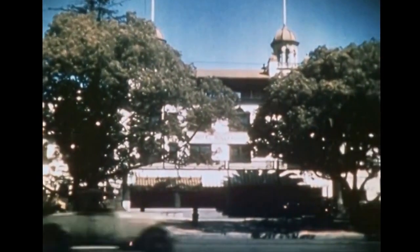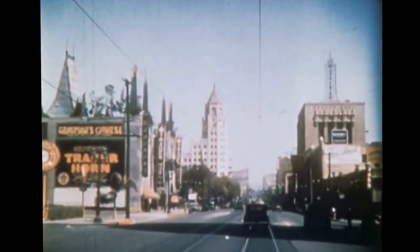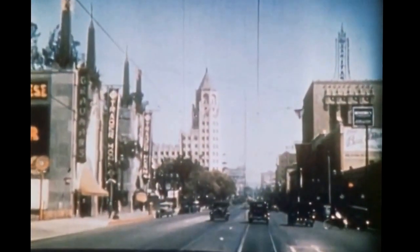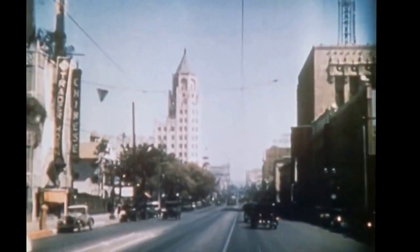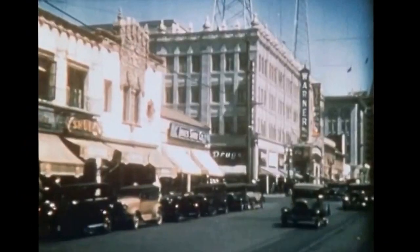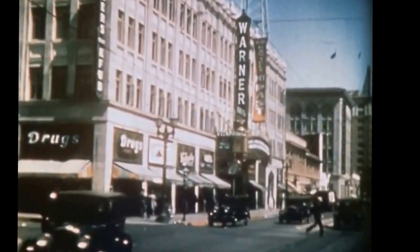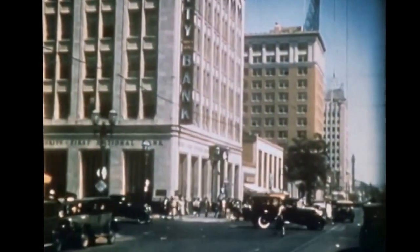We take you now to Hollywood Boulevard to show you the Hollywood Hotel, then down the renowned thoroughfare of the world's film colony. We see the light and hustle as we pass the theaters and many fine buildings. There is the Warner Brothers Theatre, atop which we find one of the broadcasting stations heard even on the East Coast.